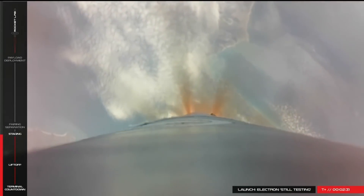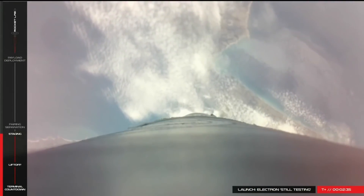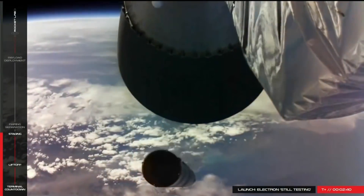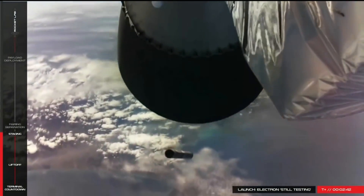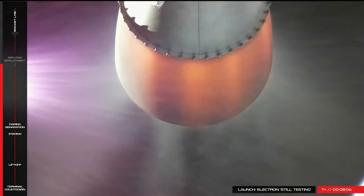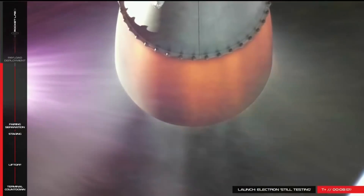Now that Rocket Labs have proven that their launch vehicle works, they're looking to the future and to commercial customers. NASA has apparently already bought a launch to put 18 CubeSats into low Earth orbit. And of course, Moon Express think that they can put a lunar-lander-capable spacecraft on top of this tiny little rocket.